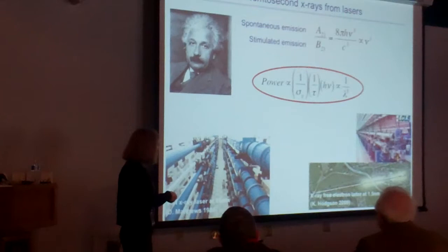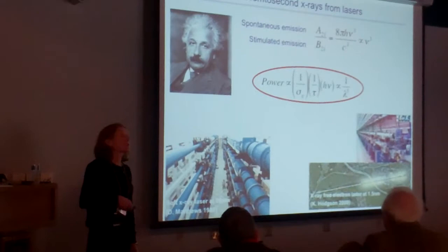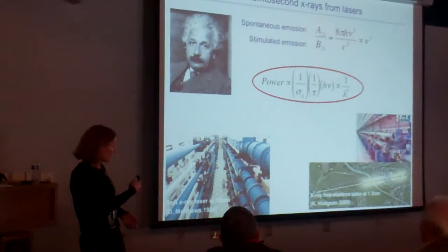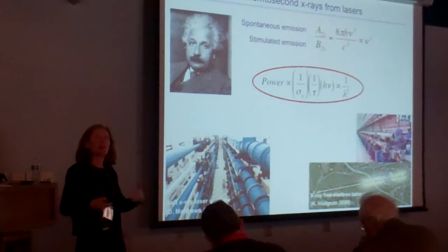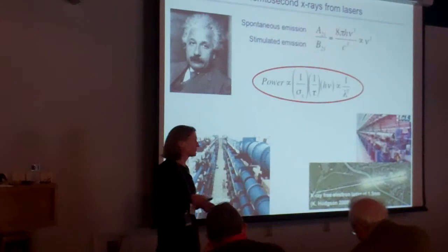That makes it impractical to get to anything beyond the extreme ultraviolet region. By the time you're at a keV, you need petawatts of power, which is just not practical. For that reason, the first X-ray lasers were demonstrated at 20 nanometers — that's 200 Angstroms, not even in the X-ray region — and that needed the NOVA laser to power it. That's also why Phil this morning talked about X-ray free electron lasers operating at 1.5 Angstroms, which are based on an electron accelerator, not population inversion.